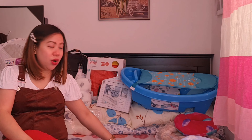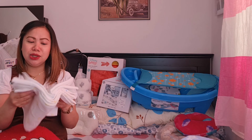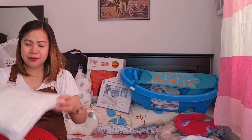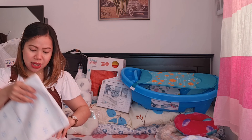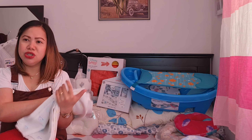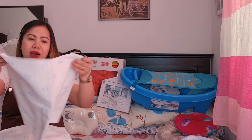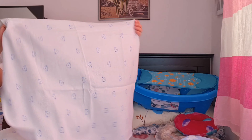Meron din tayo ditong diaper cloth. Regalo din to sa amin ng baby shower — I think galing ito kay Ate Mao, thank you Ate Mao! So meron tayong 6 pieces na diaper cloth — yung pwede mong gamitin yung diaper na tela siya. Ganito siya kalaki guys.